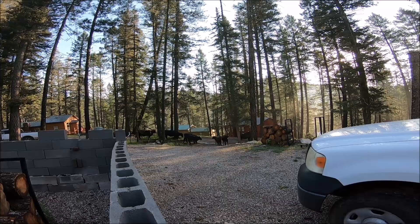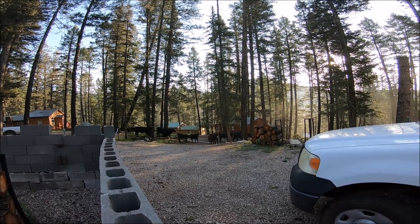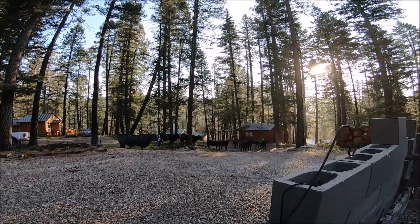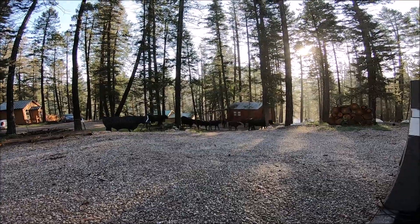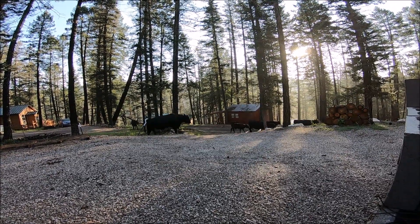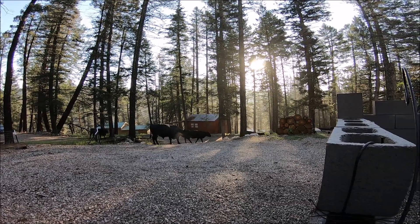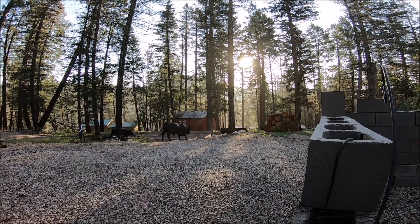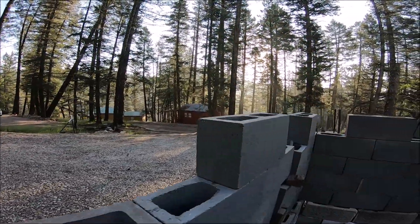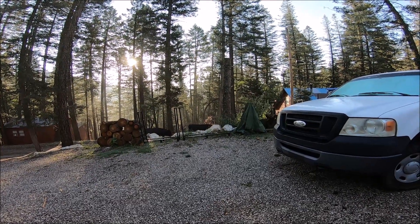Good morning, here outside of Cloudcroft, New Mexico. The cows are back finally — all this rain, I guess the ranchers said they could send them out again and knew they'd get plenty to eat. Aren't you pretty? Hello! It's nice to see you all again. Look at that bull — look how big he is, good grief. Look at the size of him — poor thing, he can hardly walk.